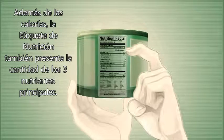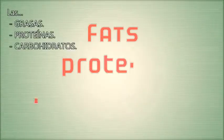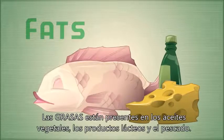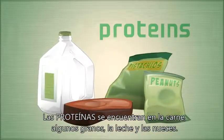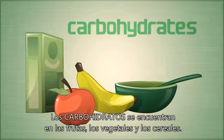In addition to calories, the nutrition label also displays the amount of the three main nutrients: fats, proteins, and carbohydrates. Fat is present in vegetable oil, dairy products, and fish. Proteins are found in meat, beans, milk, and nuts. Carbs are found in fruits, vegetables, and cereals.